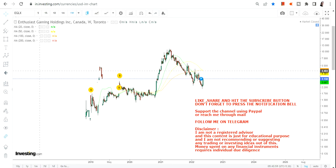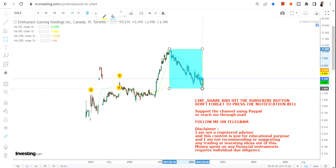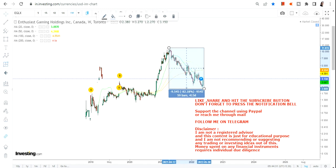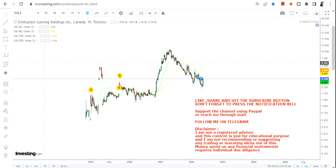Thanks for coming to my channel and thanks for watching this video. In this video we are going to discuss about the weekly chart of enthusiast GOGAMING, and we have seen a very sharp decline from its highs where the stock has already corrected from the highs of 2021 and it has lost nearly 80% from the top.